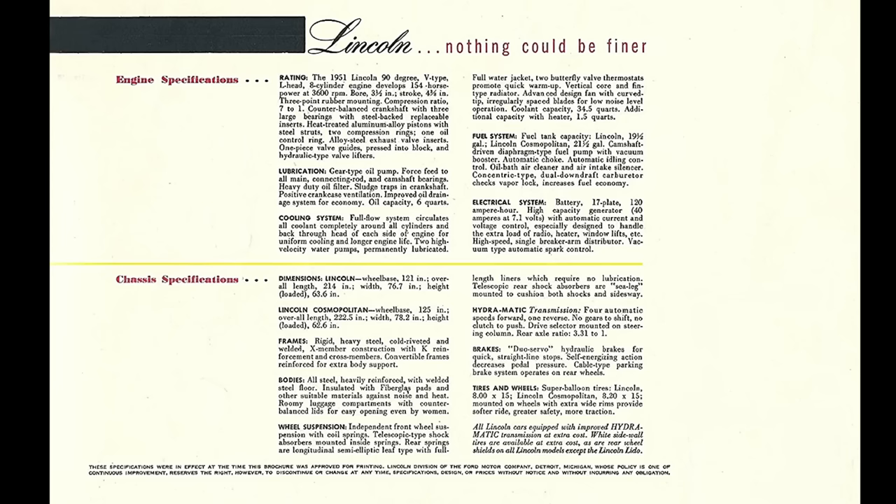Chassis specs: the frame is rigid, heavy steel, cold riveted and welded, X-member constructed. All bodies are made of steel with insulated fiberglass padding. Front suspension is independent with coil springs and telescopic-type shock absorbers mounted inside the springs. Rear suspension uses a longitudinal semi-elliptical leaf spring, with rear shock absorbers mounted C-legs style.